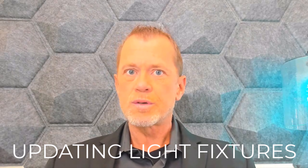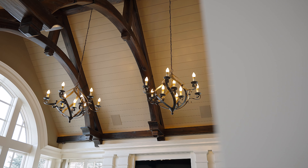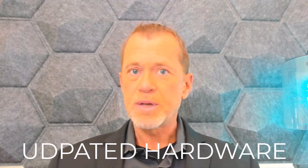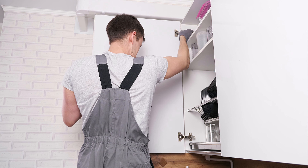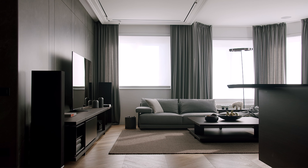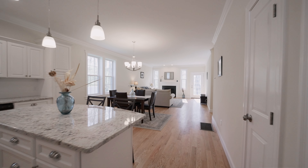Number two, updating light fixtures. Upgrading to modern, energy-efficient lighting fixtures not only saves energy costs, but also enhances the aesthetic appeal of your home. By choosing the right fixtures, you can create a warm and inviting ambiance that adds value at a very minimal expense. Number three, updated hardware. Replacing outdated handles and knobs on cabinets and doors can make a significant difference in the look and functionality of your home. Sleek, modern hardware provides a more polished and contemporary look without the cost of new cabinets or the hassle of repainting them — a big time saver that will appeal to buyers' first impression.